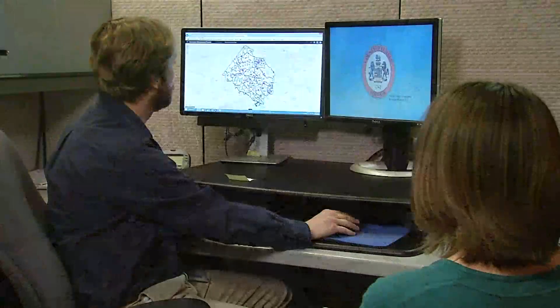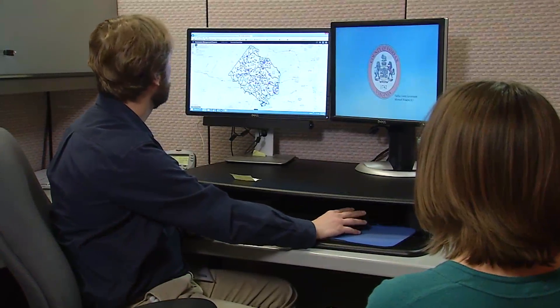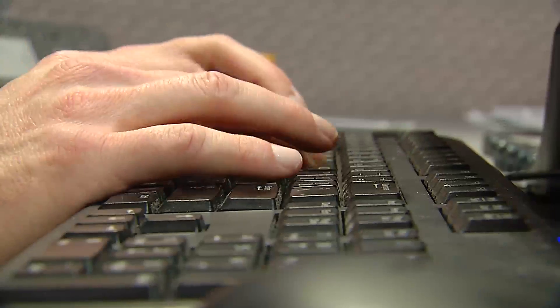I think it's Van Ness Lane. Well, if you go up here to the search bar, you can either search by the project or you can search by the address.